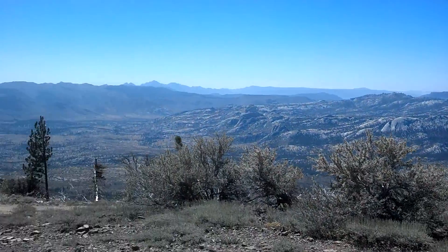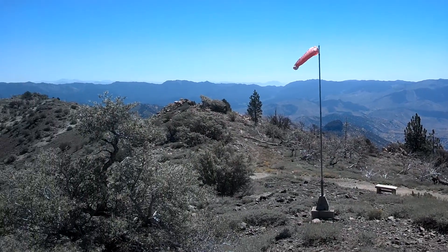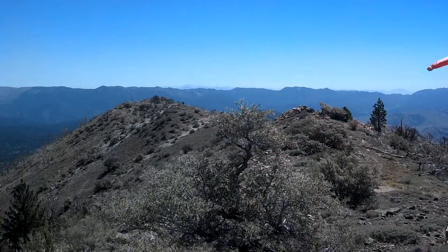Bald Mountain Lookout. Quick little sweep of the views.